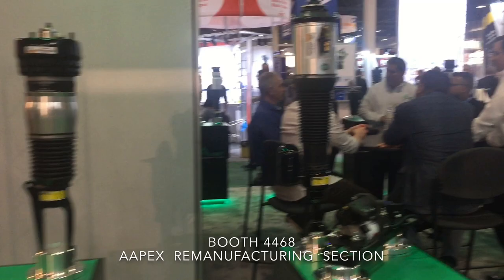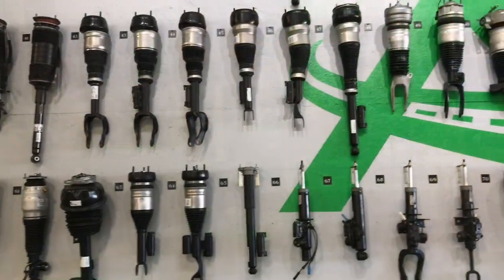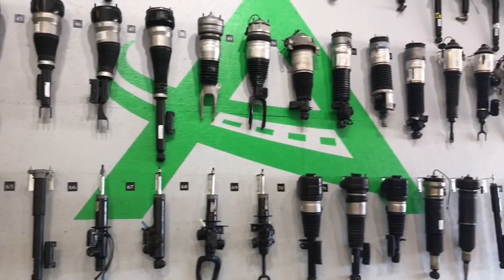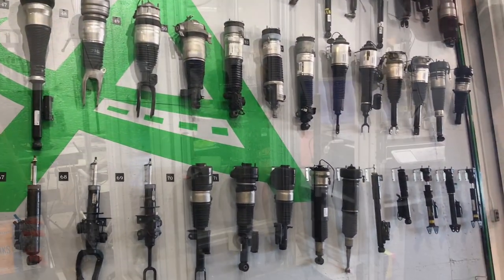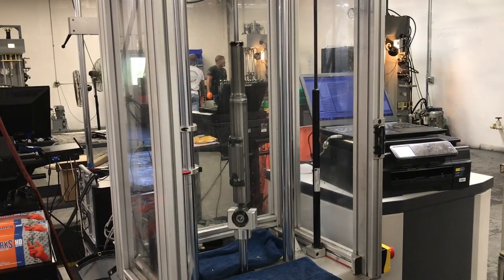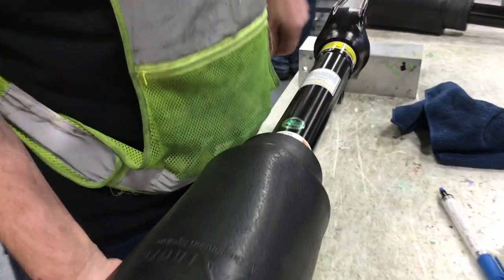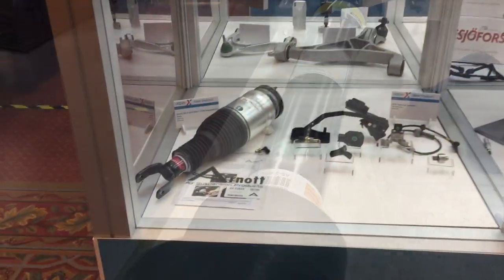Arnott is in booth 4468, located within the re-manufacturing section at AAPEX. There you will find several of Arnott's many re-manufactured OE struts, which maintain stock active damping functionality, along with Arnott-design new aftermarket air struts which provide a great ride but have zero miles.